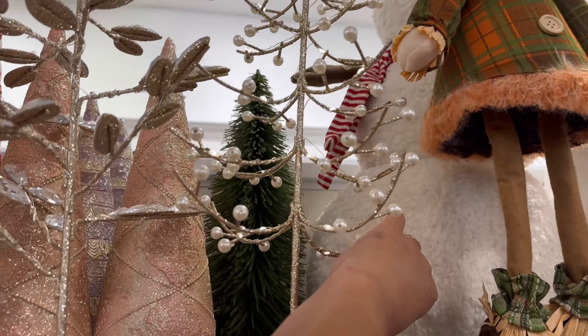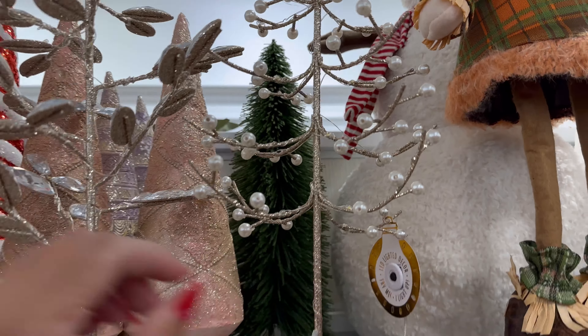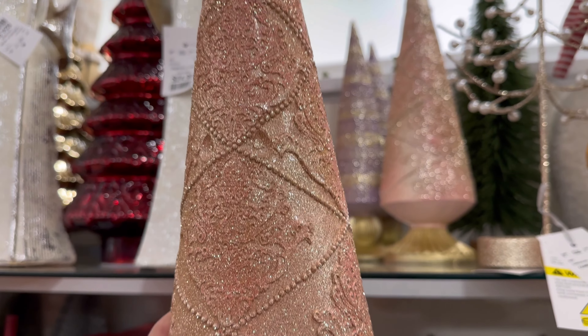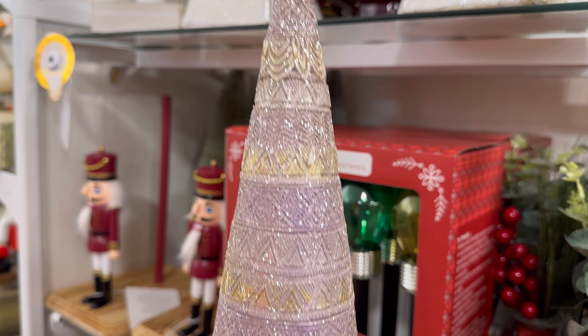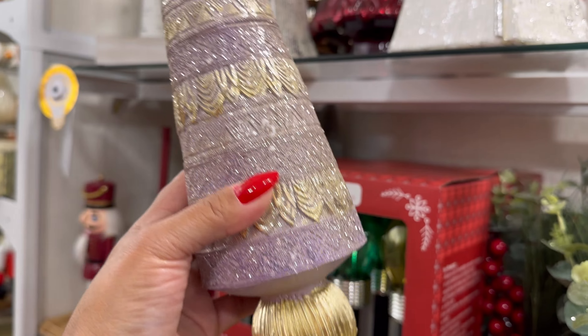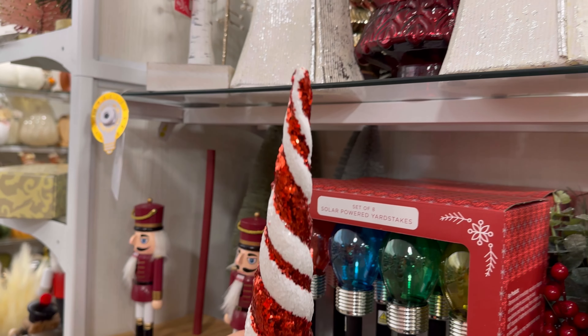Look — the pearl one has a little star on the top. Oh, I think it lights up. It does! Can you see that? So nice. Let me show you this pink tree. $14.99 for this one. Look how beautiful that is. They have a purple one back there. Look how nice. So much glitter. $12.99. They also have this one — like a peppermint swirl. $9.99. Oh, that's not bad.